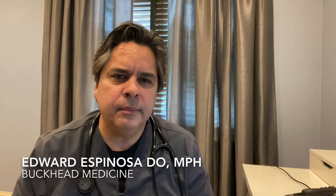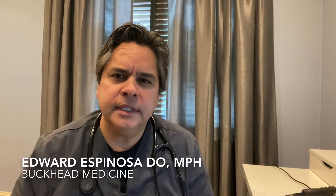Good morning, I'm Dr. Edward Espinoza. I'm a board-certified internal medicine physician in Atlanta, Georgia. I wanted to take a few minutes to explain the concept of COVID-19 serology testing.